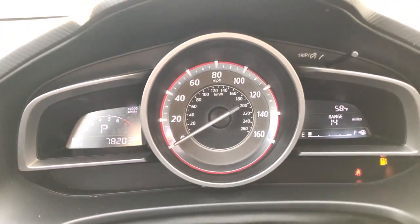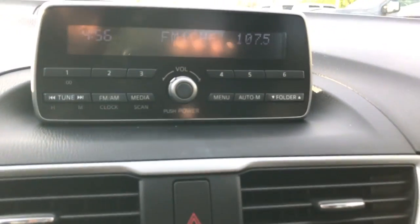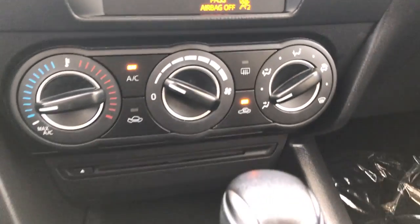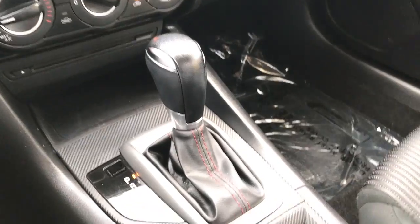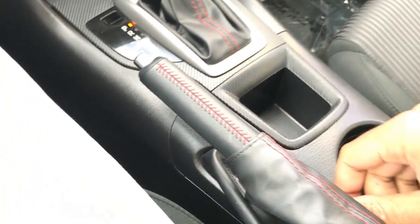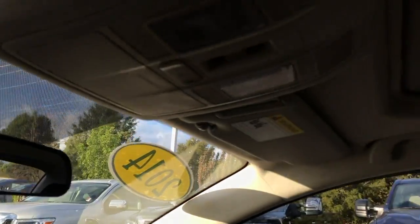You do have a nice speedometer cluster with your digital trip computer on both sides. AM/FM radio does have CD and auxiliary. Climate controls down below. You can see you do have your CD player there. Automatic transmission — you do have the option for manual shift ability as well. There is very nice red stitching, which is definitely a nice accent.